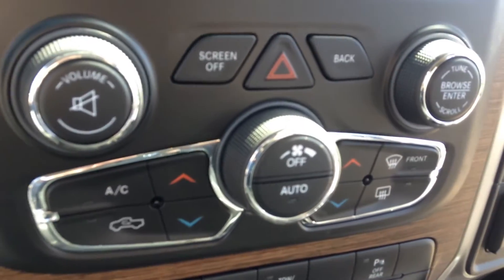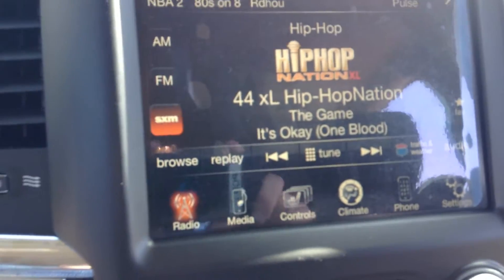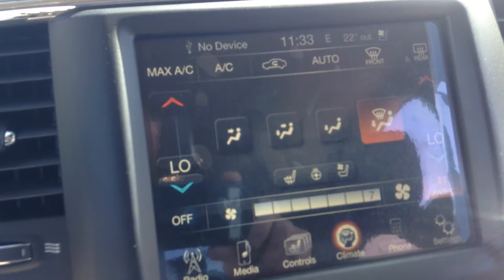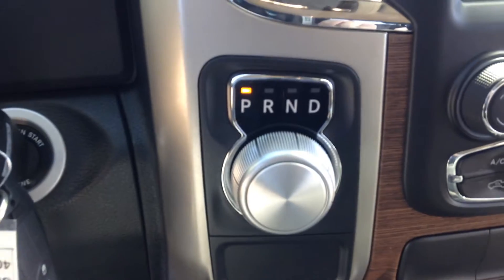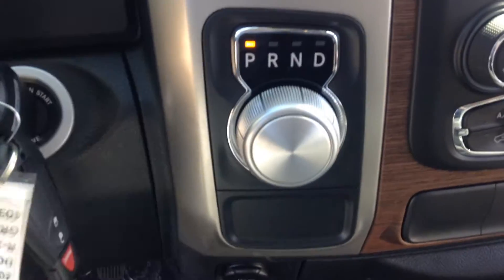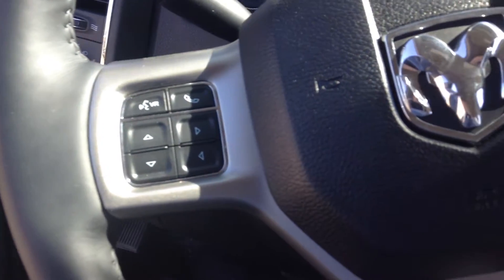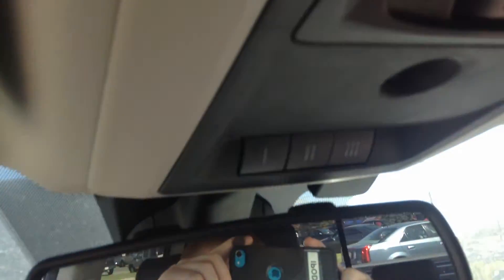Heated and cooled seats and heated steering wheel, you have dual climate control, Sirius XM radio, touch screen to control all your climate and everything through there. You have the shift knob — this is a two wheel drive. You have all your buttons, voice recognition, nice heads-up display, you can open the back window, HomeLink for your garage, and your mirror is actually a big tint there.